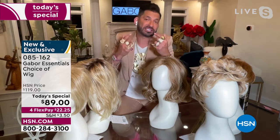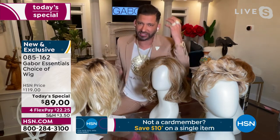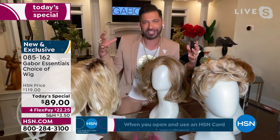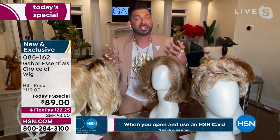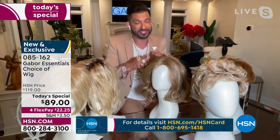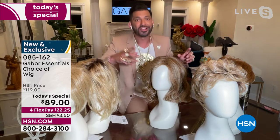If you have textured natural hair and get a relaxer, you're actually lucky because it gives you natural volume. But if you don't have textured hair and you want volume, this wig works for you also. So this wig is perfect whether you have textured hair or not.